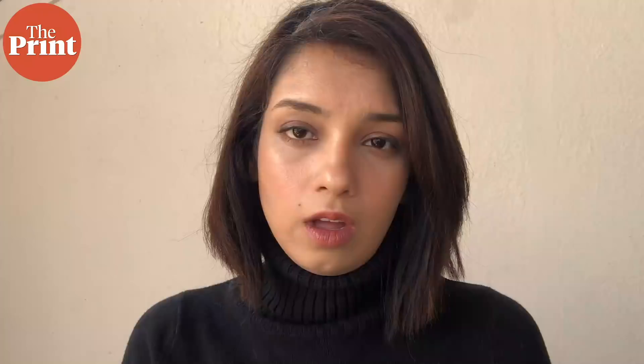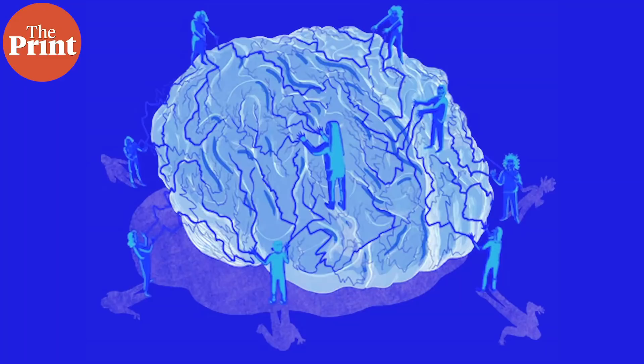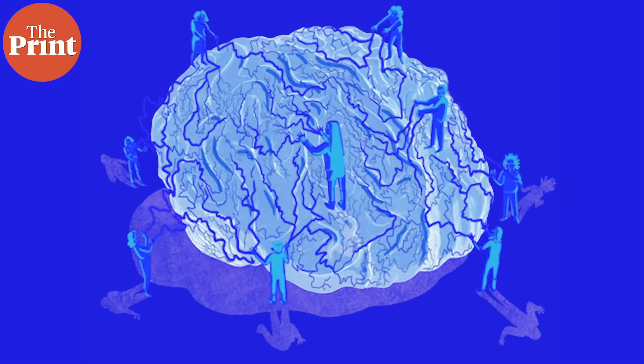The authors offer further support for their theory by referring to past experiments on memory conducted on people with damage to the hippocampus. In one 2016 experiment, scientists asked a number of people — both with and without hippocampal damage — to take a tour of the University of California San Diego campus.